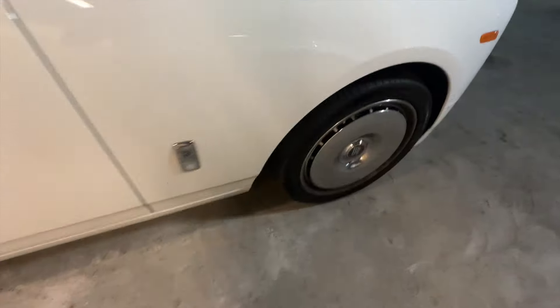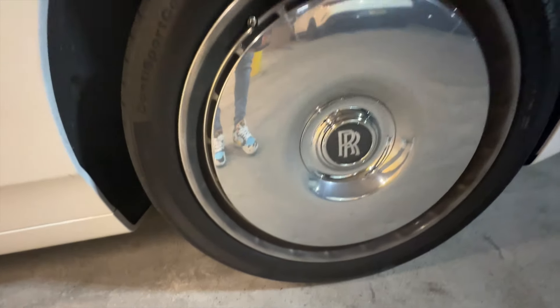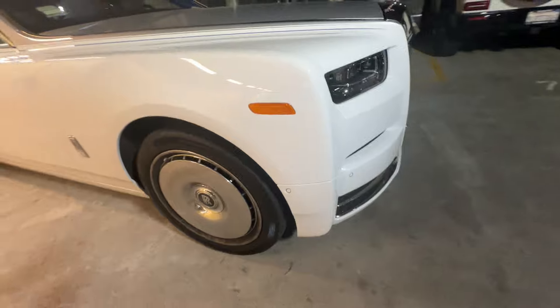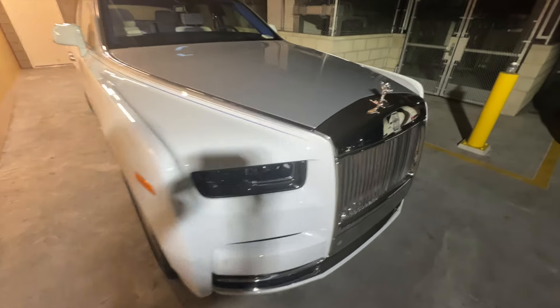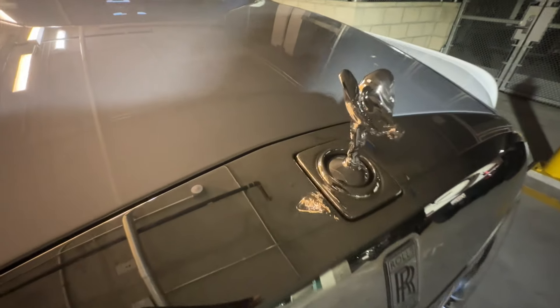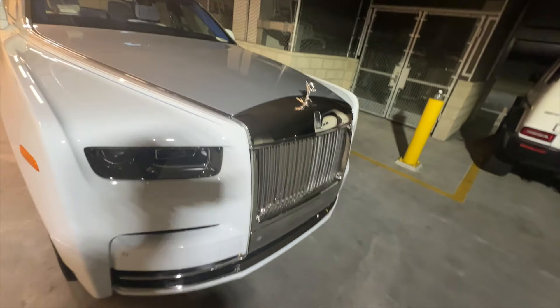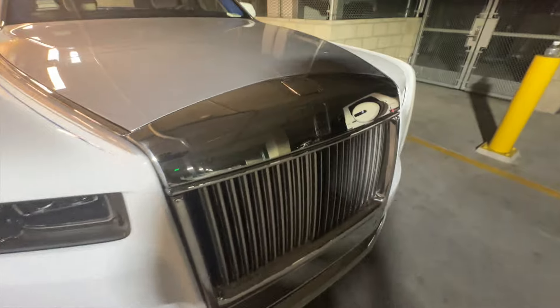Let's go see the trunk real quick. Close that. You lot see the rims — different type of rims man. Rolls Royce ain't clean. Got the Angel — the famous Rolls Royce Spirit of Ecstasy. Let me show you a little magic trick real quick.